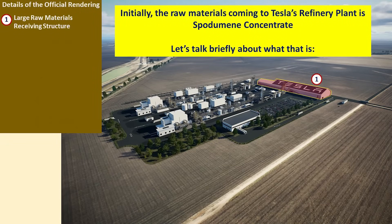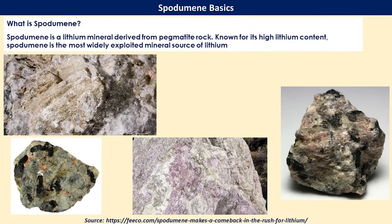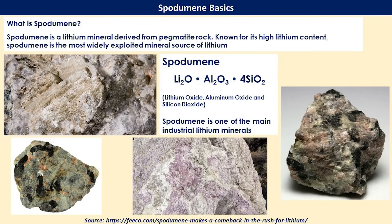Let's start with the initial raw material coming into the lithium plant: spodumene concentrate. Spodumene is a mineral derived from pegmatite rock, and it's the most common source of lithium right now. Its chemical composition is lithium oxide, aluminum oxide, and silicon dioxide. These chemical components will be important later on when we talk about the processing Tesla will be using at the refinery.